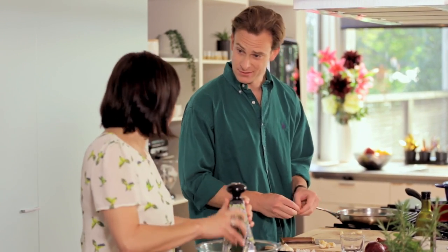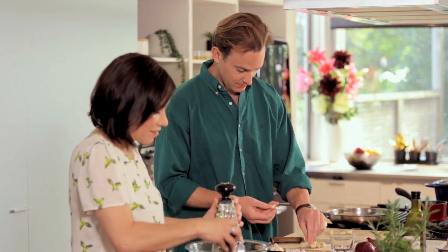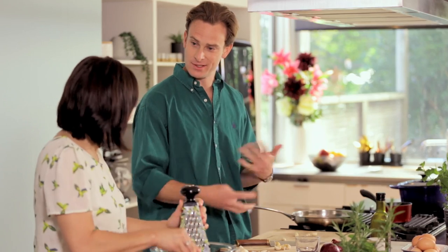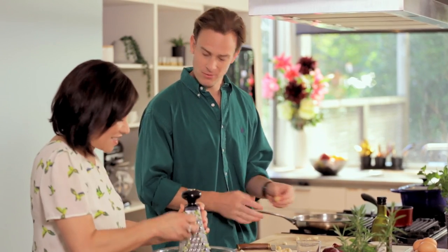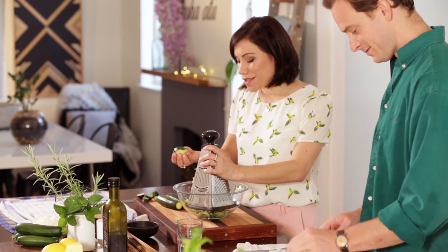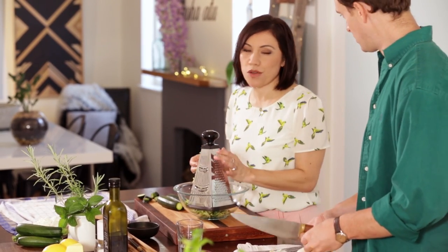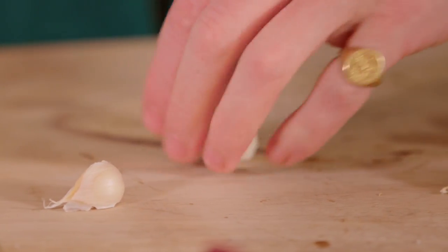With spinach you absolutely do — there's a lot of water. Silverbeet has a much lower water content, but still, it's good to cook things like that down a little bit just to let all that water evaporate. There's nothing worse than when you go, wow, I've made this beautiful dish, and then you've got squishy courgettes or squishy spinach. Yeah, you get it in the oven and it turns into something completely different.